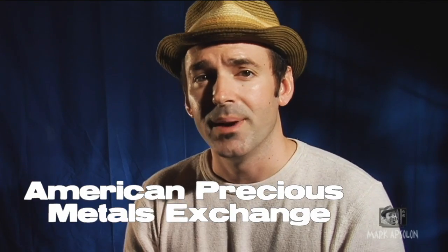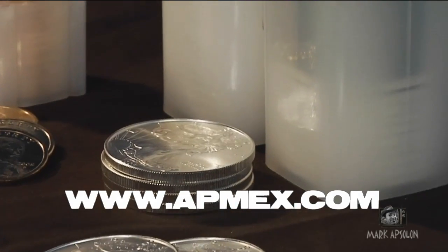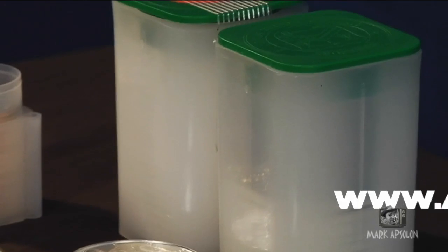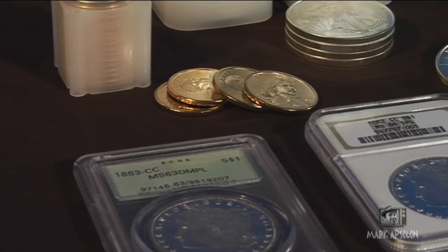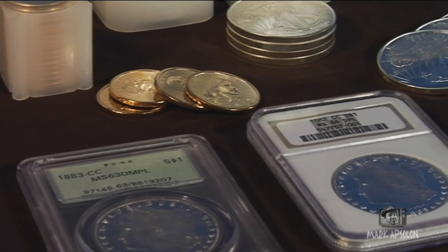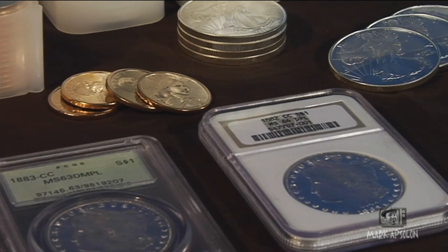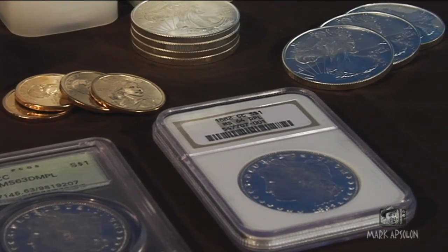The first company we're going to talk about in this video is called American Precious Metal Exchange — American Precious Metal Exchange, or APMEX for short, and you can see their website right here. They do the majority of their sales on their website. They sell coins and they also sell bullion. Their coins are mostly slabbed coins and they're either slabbed NGC or PCGS, which are the two legitimate firms for having your coin graded and slabbed. They also sell some BU coins.